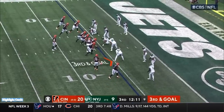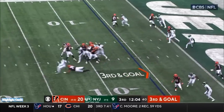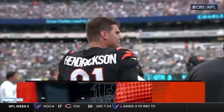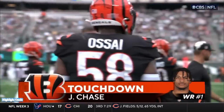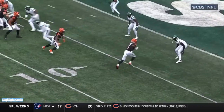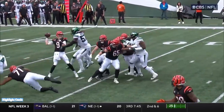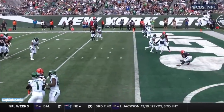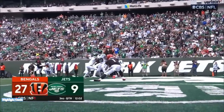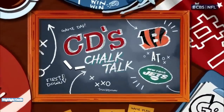They go empty — Mixon will work out of the slot. Burrow on third and goal. Burrow hooks the pass — wide open — Chase, touchdown Bengals! The Hendrickson forced fumble, recovery by Cincinnati — they turn it into six. Burrow took a big hit, but the Jets certainly did not appear settled on what they were doing on defense — two guarding one, and Chase running free. He'll take that hit all day long for a wide open receiver like Chase in the end zone.